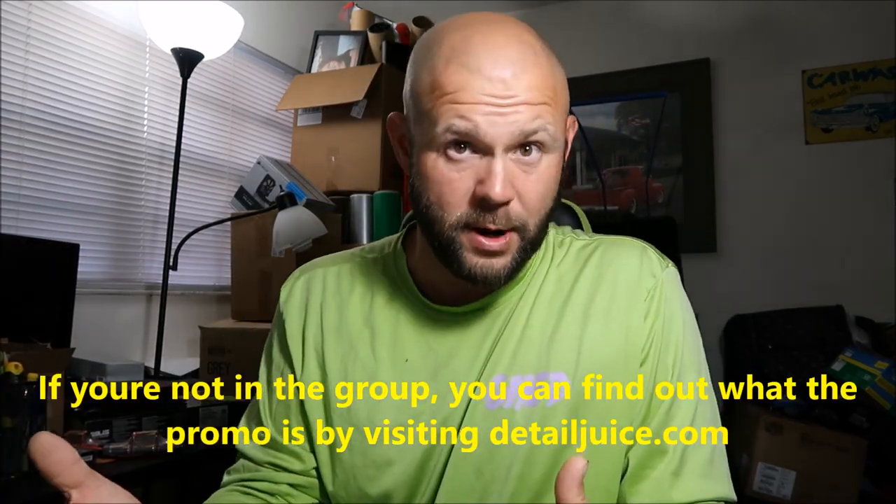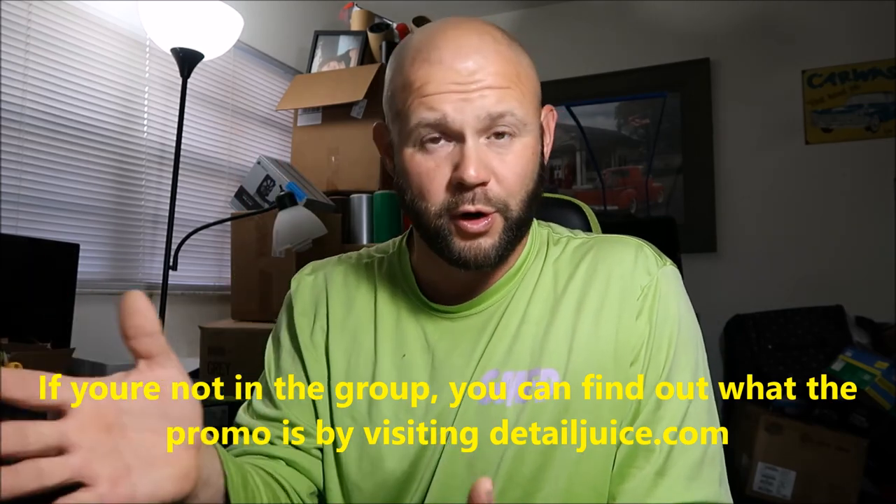The announcement is every single Monday in Gary Dean's Detail Juice Nation — it's a group on Facebook where I do all these special promos. The people in the group are very knowledgeable and can help you with my products. If you want an unbiased, more direct first-hand experience answer from a person, you can get that from the people in the group. Check out Gary Dean's Detail Juice Nation and start interacting, asking questions about products and processes.